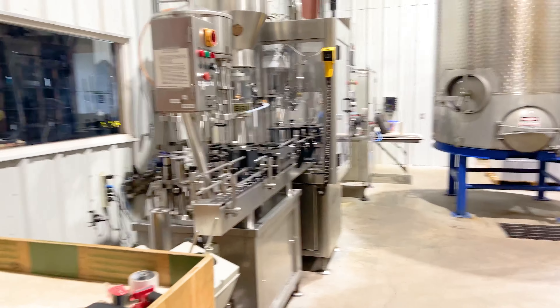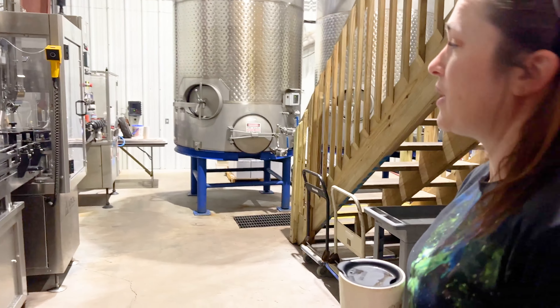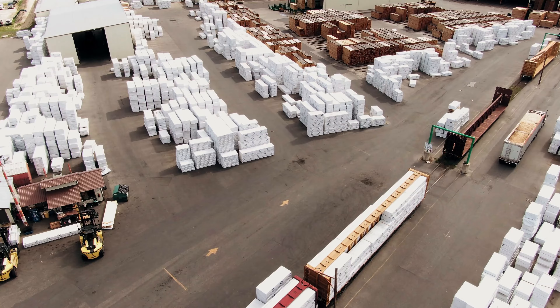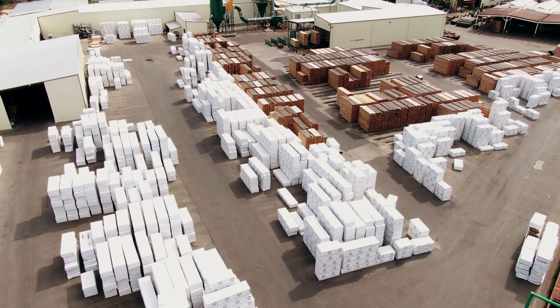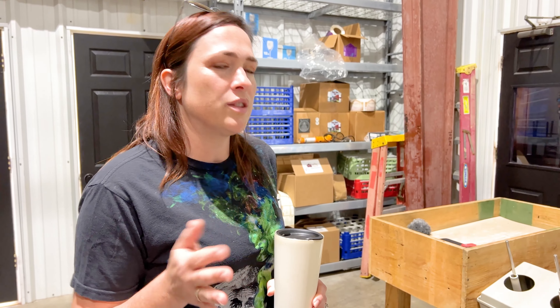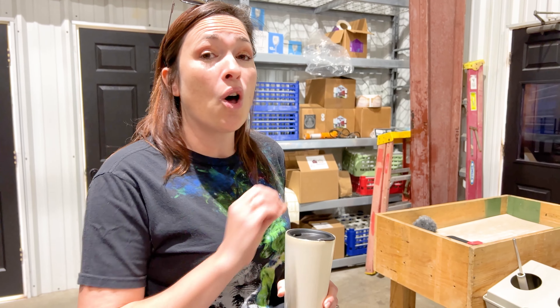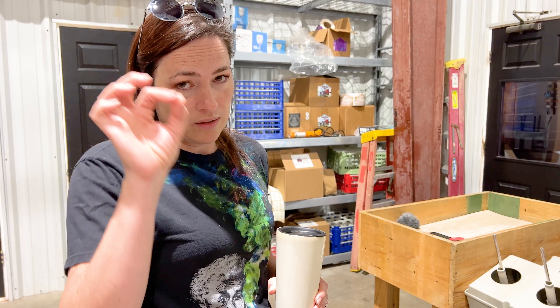This is the bottling line that Raymond Hack pieced together — it's a German bottling line and we are very thankful to have it so that we can keep production going pretty consistently. Realistically we can do probably two pallets, so that's about 230 cases a day if all things go smooth — and there's a little asterisk on that.